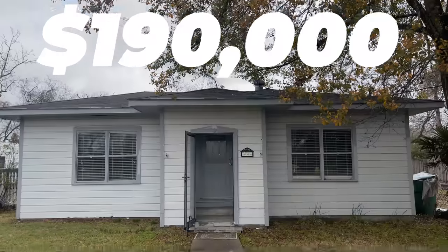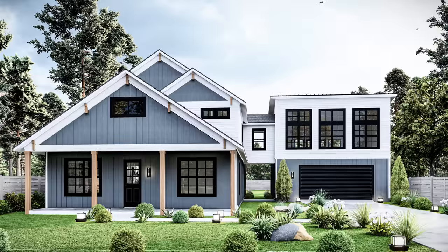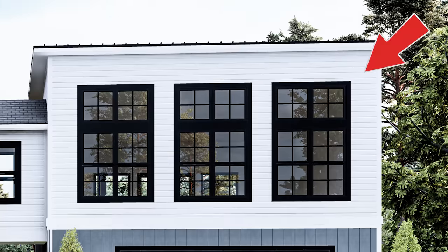I just bought this $190,000 diamond in the rough property here in Texas. We're going to completely demolish it and in its place construct a $1 million DIY dream home. Phase one of the dream home build is to build a two-story garage with a full apartment upstairs that I'll be staying in while we construct the dream home.